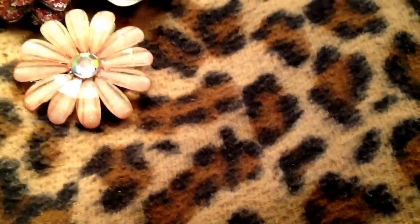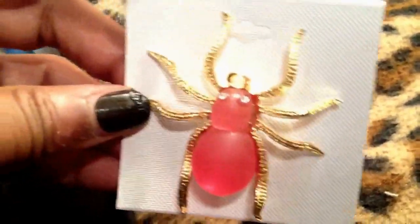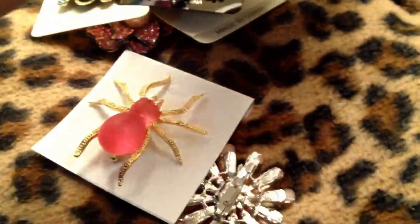I picked up another spider brooch. I just thought this one was really cute — it's like a pink fruit punch color and it's big, a really big spider. I love it, super pretty. I think that was it for brooches.